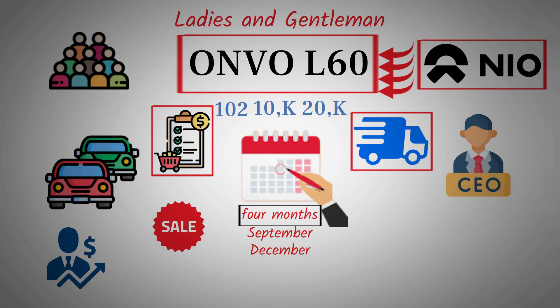Interestingly, this target might be easier to reach than expected, because the Envo L60 is being launched at the price originally planned, despite rumors of a potential price reduction. Maintaining this price point should ensure healthy profit margins, possibly even more so than NIO vehicles, which often require various incentives and discounts that eat into profits. The cost of producing a NIO vehicle is already quite high, and when you factor in price cuts and incentives, profit margins shrink considerably.